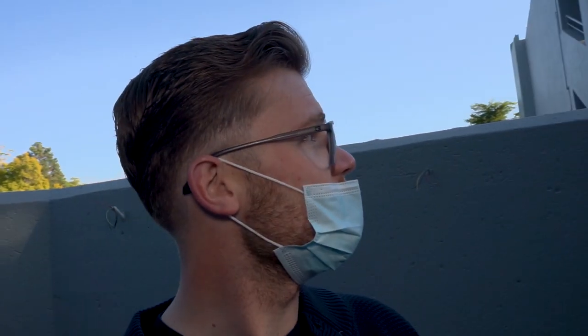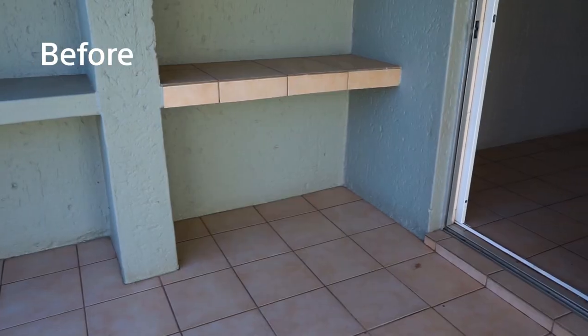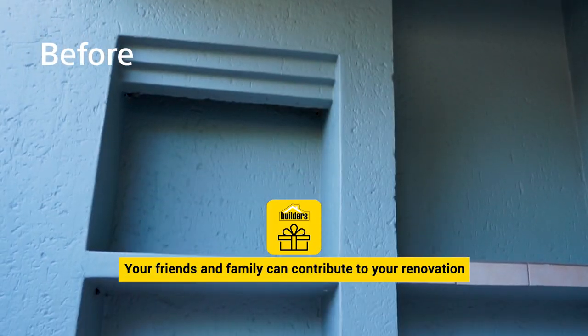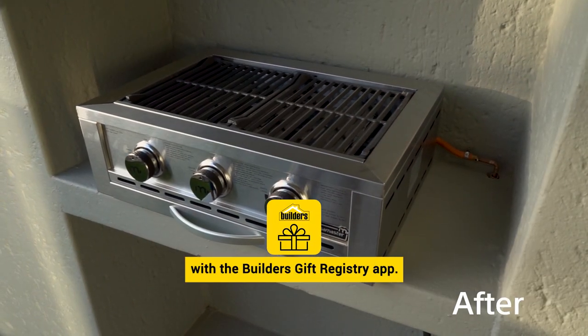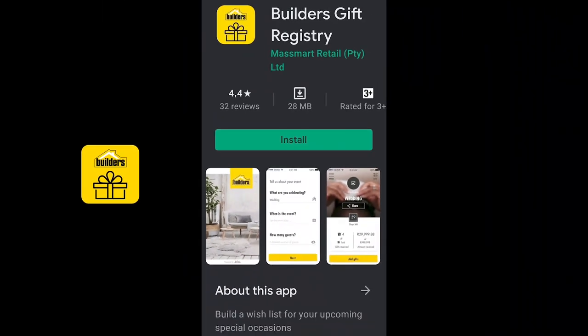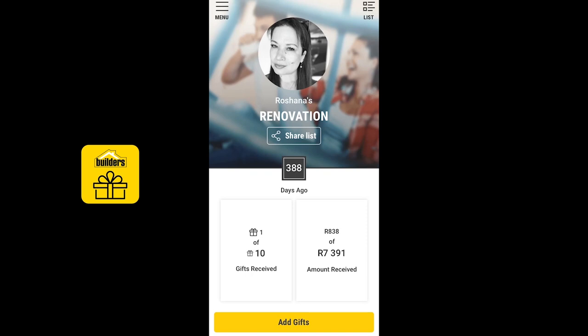Being a contractor isn't always easy, especially dealing with body corporates, dealing with occupational health and safety, dealing with noise complaints. It's never easy but it is what it is — we need to do it. Now your friends and family can contribute to your renovation or home improvement with the Builders gift registry app. The app is also a great way to manage the materials your contractor purchases for your renovation.